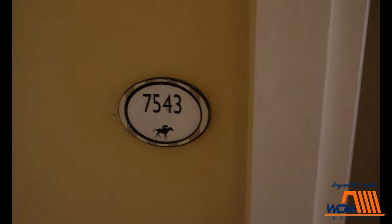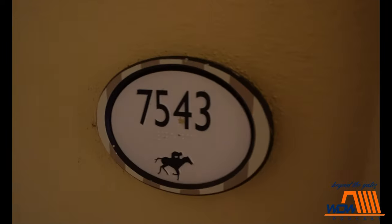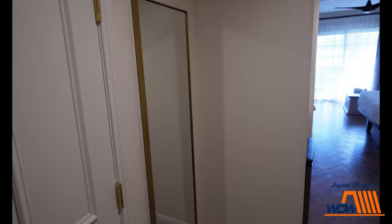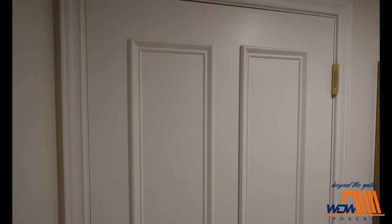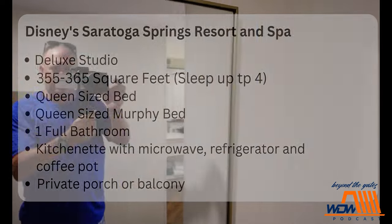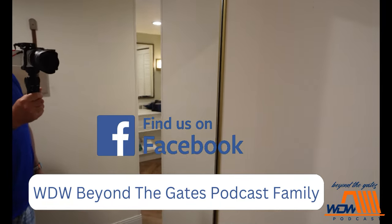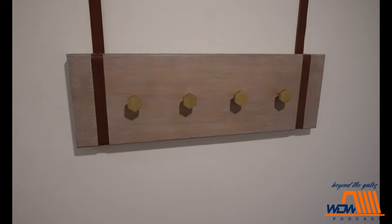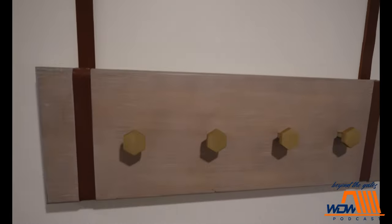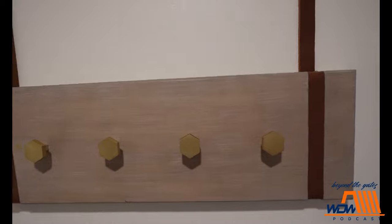So we are here at Disney Saratoga Springs. We are in the carousel section, room 7543, deluxe studio. As you walk in, here is our lock-off. Got a mirror here. This is kind of cool — is that like a saddle? I have no idea. Area to leave your hat, rain jacket in the cooler months.